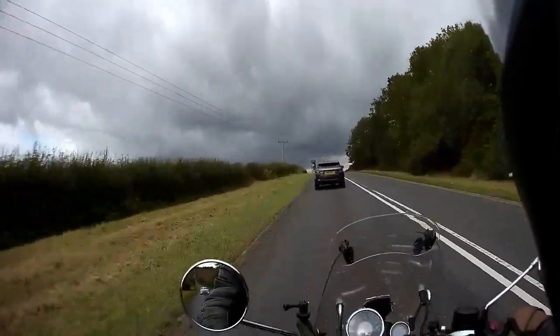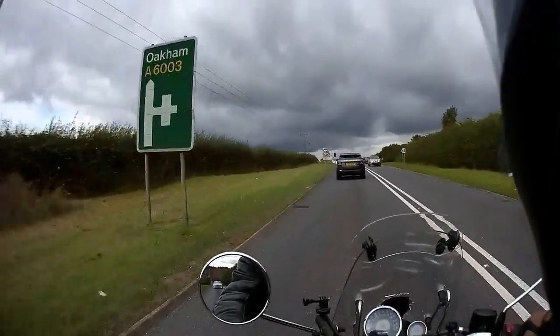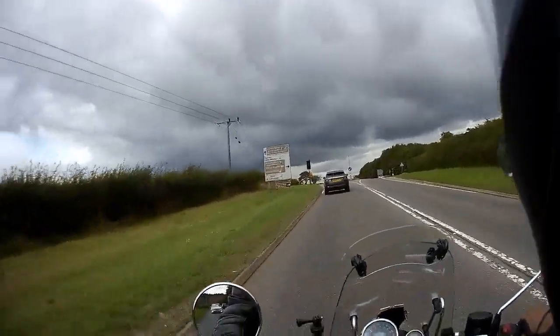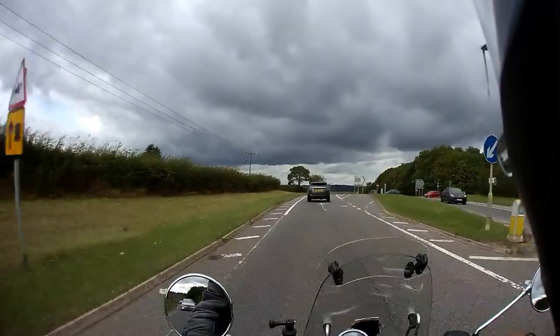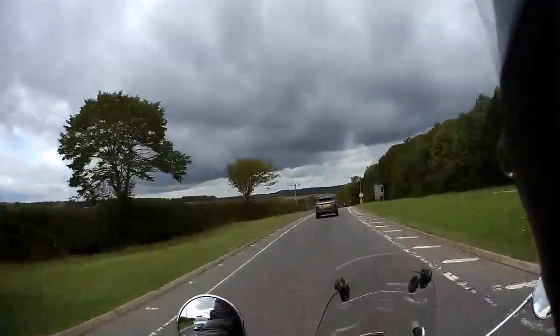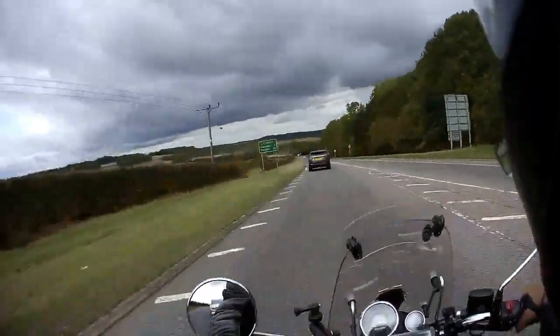The clouds are still looking a bit menacing. I don't fancy the ride back in the rain if it does chuck it down. That's the right turn that takes you up to the south side of Rutland Water and Manton.